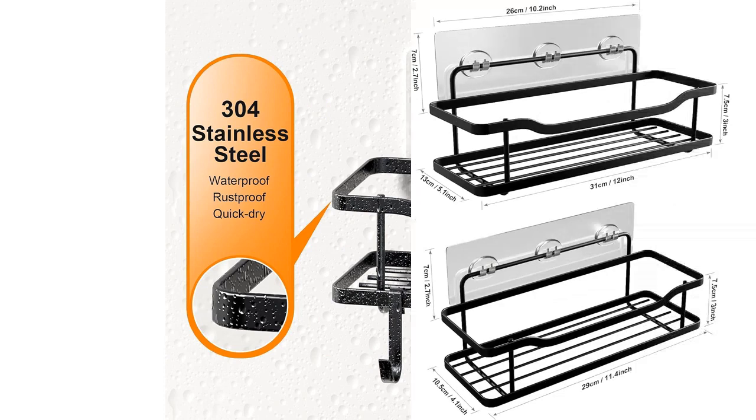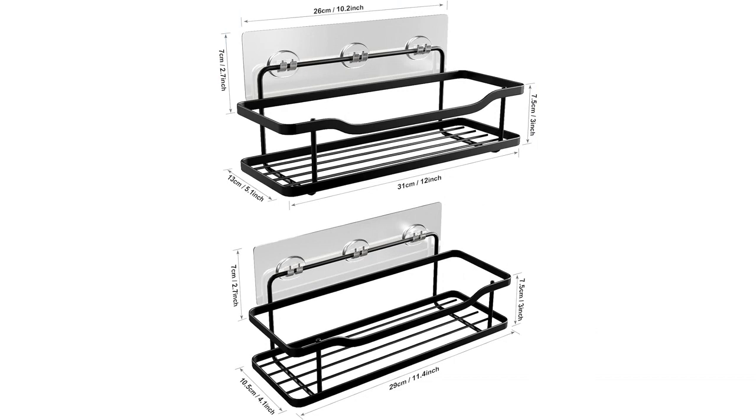Overall, I highly recommend the 2-Pack Adhesive Shower Caddy. It is durable, easy to install, and provides ample storage space for all your shower essentials. It has made my daily shower routine so much more convenient and organized.